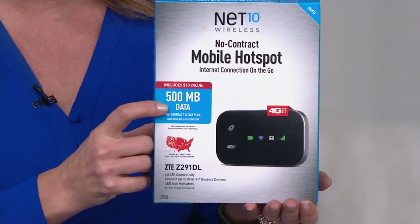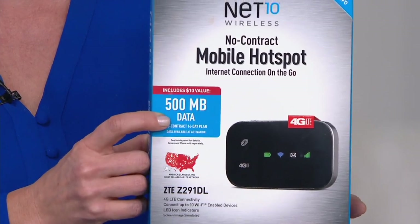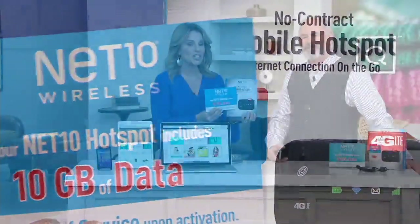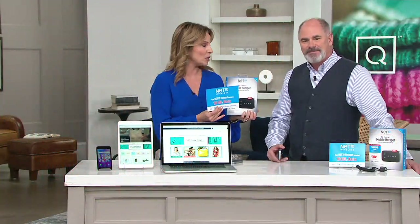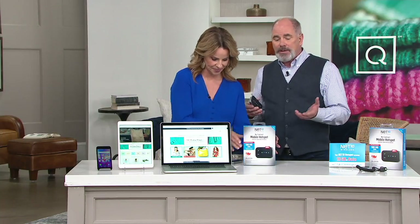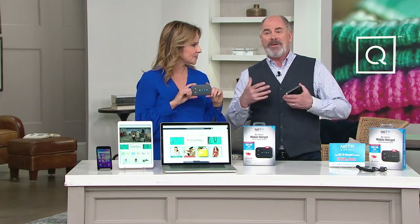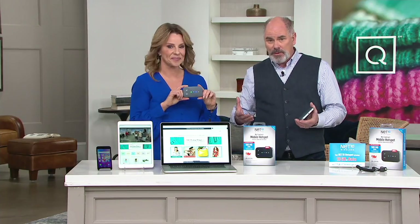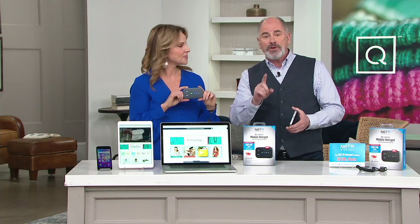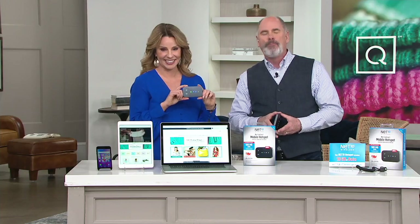Here's what I love: if you bought this out in retail, it would come with 500 megabytes of data, which is only half of one gig. We're giving you 10 — so you get 20 times the amount of data when you purchase here from QVC. At $82.72, the way we set up our deal with Net10 as a QVC customer — we've had over a million TrackPhone customers — they're giving you a lot more data. You've got up to one year to use that 10 gigs. 10 gigs is a boatload.